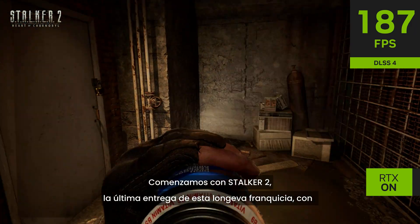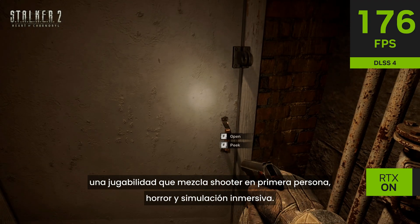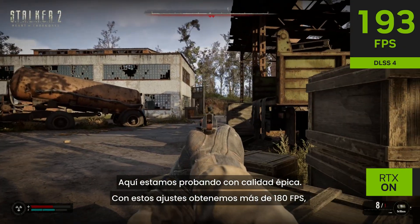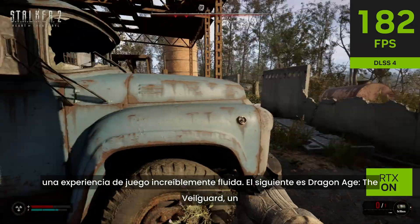Let's start with Stalker 2, the latest entry in this long-running franchise with gameplay that blends first-person shooter, horror, and immersive sim. Here we are testing with epic quality settings, and we are getting over 180 frames per second — an amazingly smooth gameplay experience.